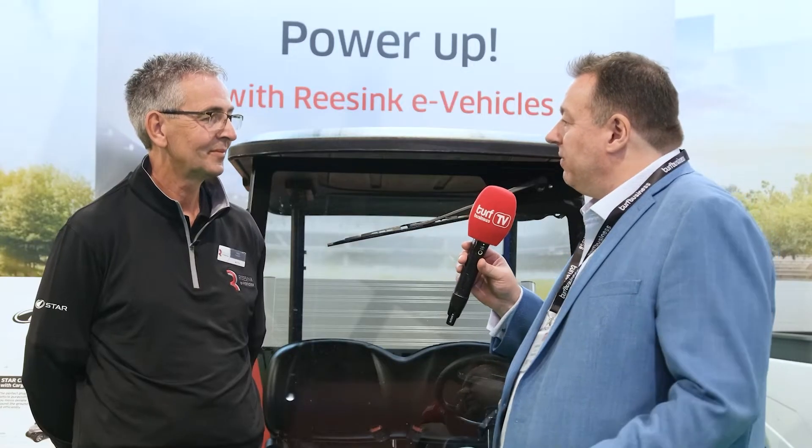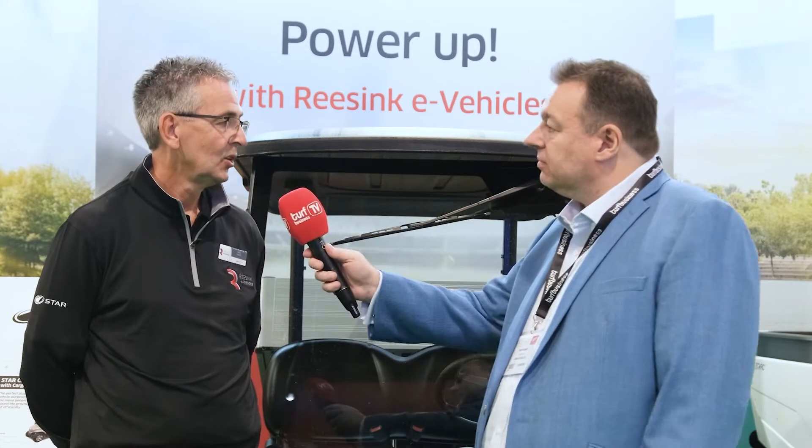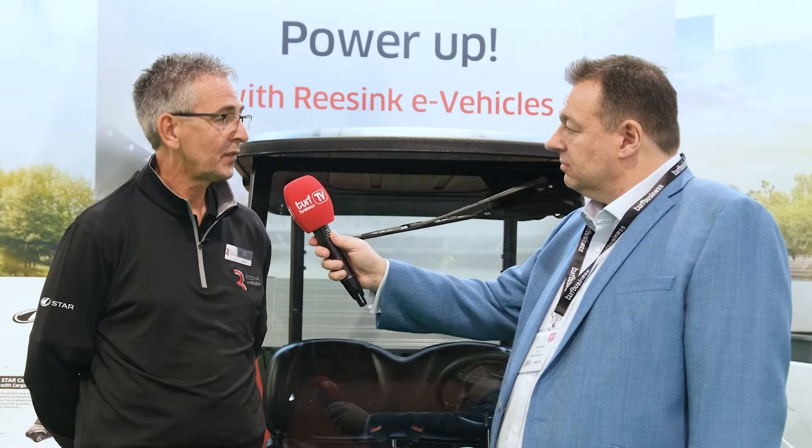You're working with Star EV — what was it that appealed to you about this particular company to work with? Well, Star are a North American company, so we've got a history of dealing with North American companies with our Toro brand. They've got a very good quality vehicle, very well built at an affordable price, so it was something very favourable to us.